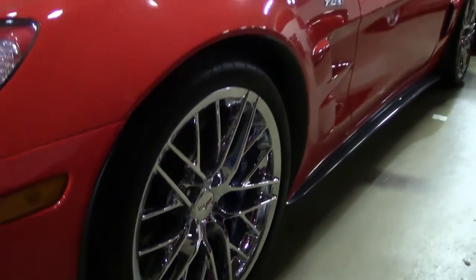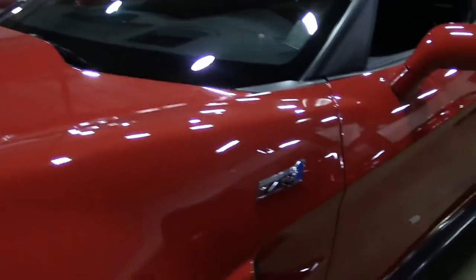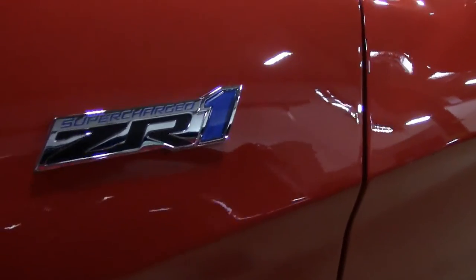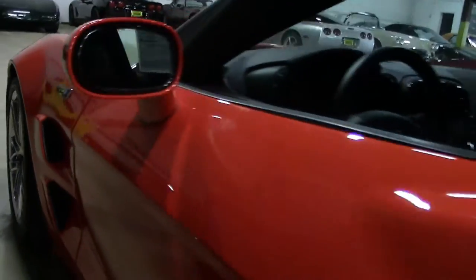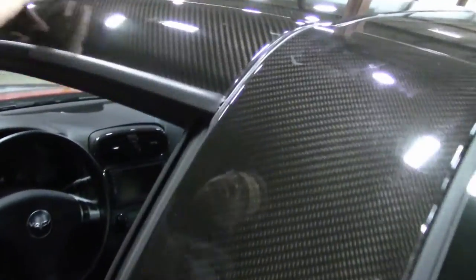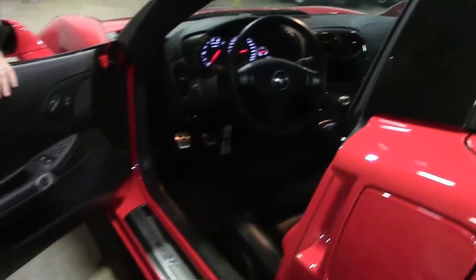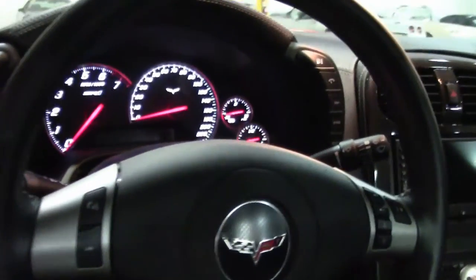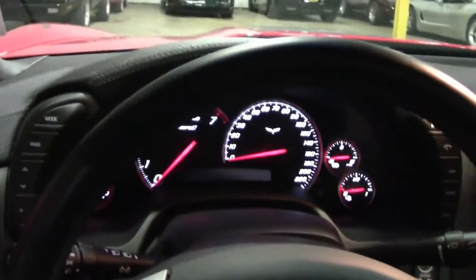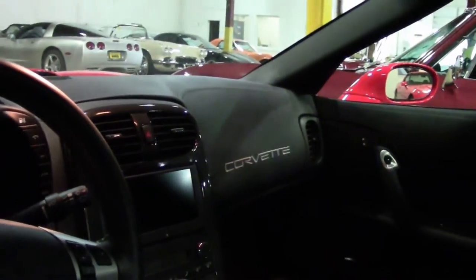This is a 3ZR, so in Corvette speak that means this is a completely loaded car with the leather wrap dash. These are solid roof cars with the carbon fiber for weight. It has all the Bluetooth connectivity, the magnetic ride for the track, and the 3LZ giving it the leather wrap dash similar to a 4LT in the regular car for this year.